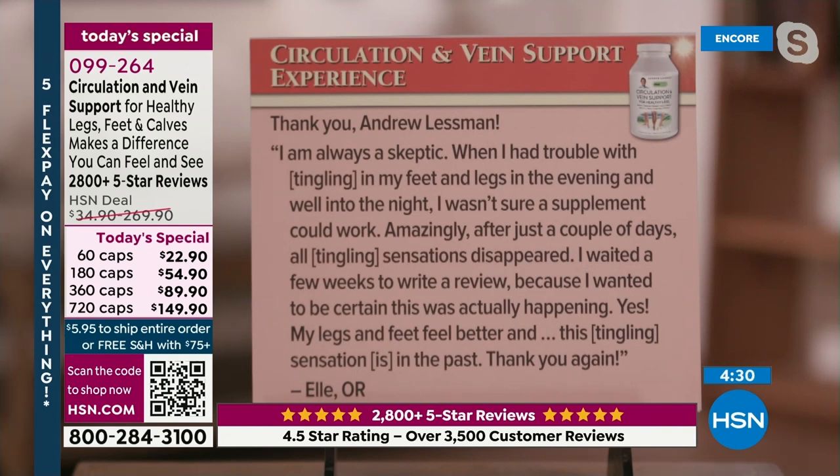Another reviewer writes: 'Thank you, Andrew Lessman. I am always a skeptic. I had trouble with tingling in my feet and legs in the evening and well into the night. I wasn't sure a supplement could work. Amazingly, after just a couple of days, all tingling sensations disappeared. I waited a few weeks to write a review because I wanted to be certain this was actually happening. Yes, my legs and feet feel better, and this tingling sensation is in the past.'